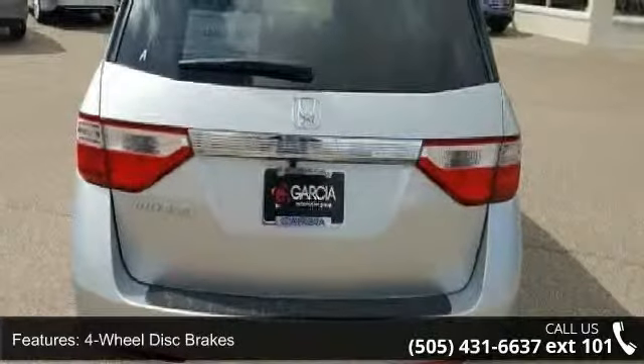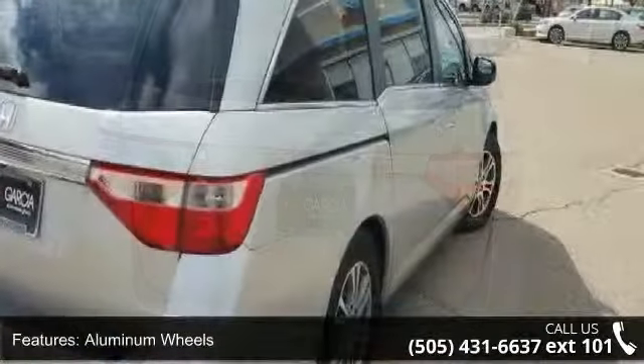Additional features include privacy glass, third passenger door, fourth passenger door, and power third passenger door.